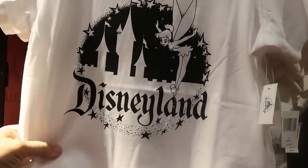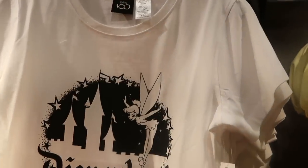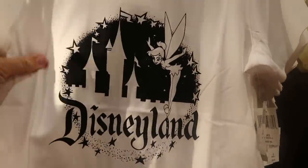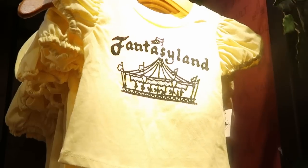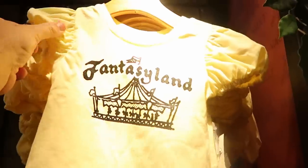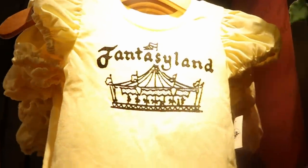Even some really adorable women's shirts — this one has Disneyland with Tinker Bell, part of the Disney 100 collection, $39.99. It's a heavier material. And here is a really adorable little girl's shirt that says Fantasyland with the carousel — $31.99, with really frilly elastic sleeves. Very cute.